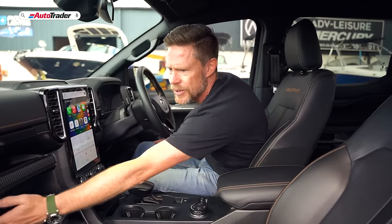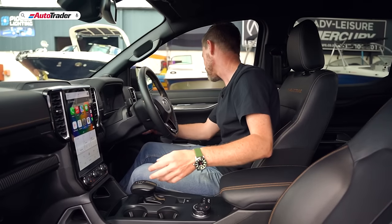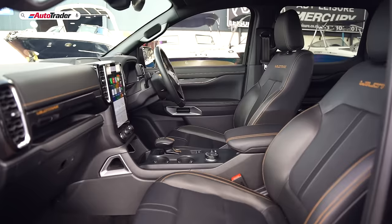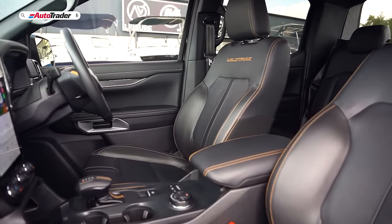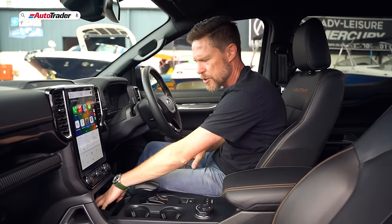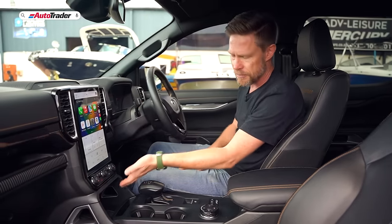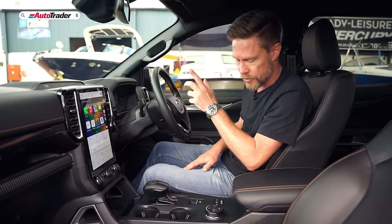There's storage all over the place — a cubby at the top, cubby at the bottom, and cup holders that pop out from the side. They've maximised storage space and convenience features in a very practical way. There's also wireless charging, wireless CarPlay and Android Auto, with USB-A and C tethering options as well.